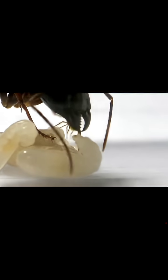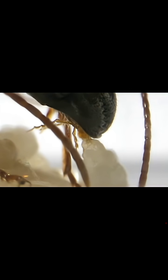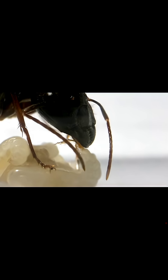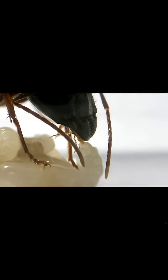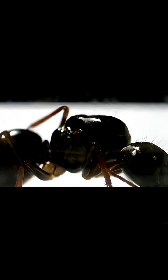The larvae reached out for its mom, and the queen extended a tube-like organ from her mouth parts to begin feeding the larvae her self-made nutritious soup of ant milk, made from her liquified back muscle tissues.